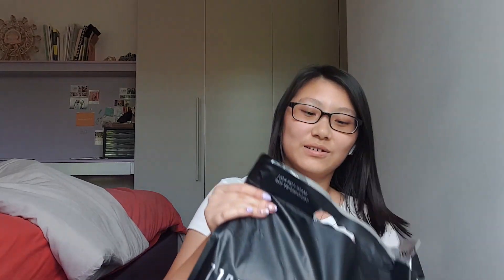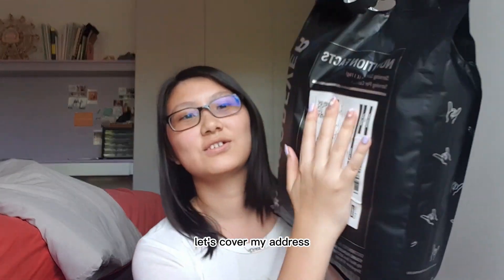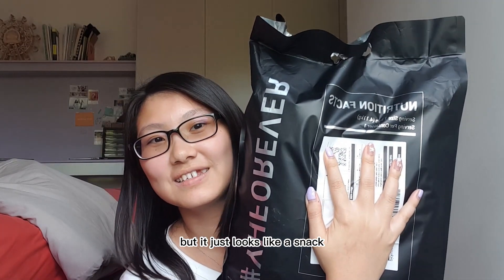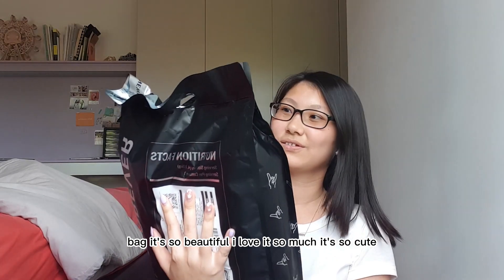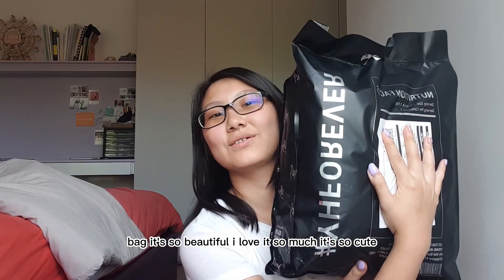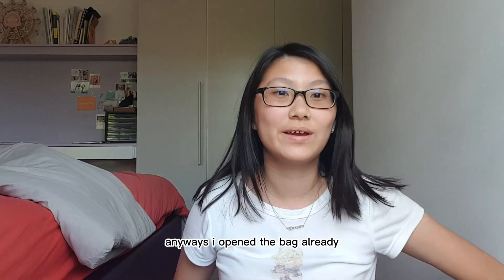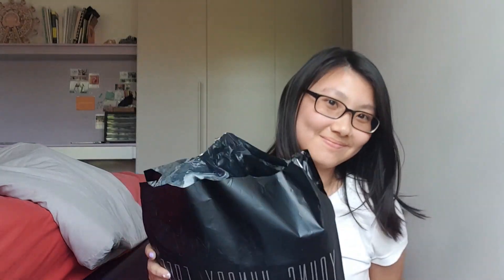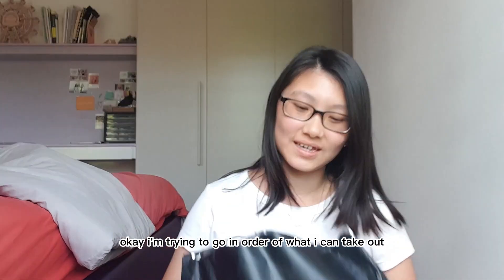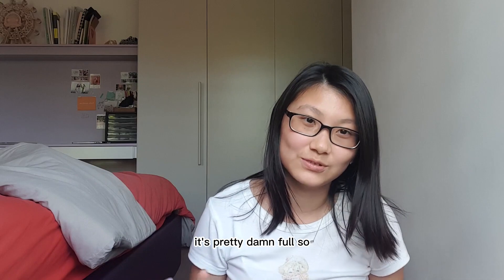Young Hungry Free has such nice packaging — it looks like a snack bag, it's so beautiful and cute. I got a call from my mom, but I'm back now and I've already opened the bag. I'm trying to go in order of what I can take out first — the bag is pretty full.